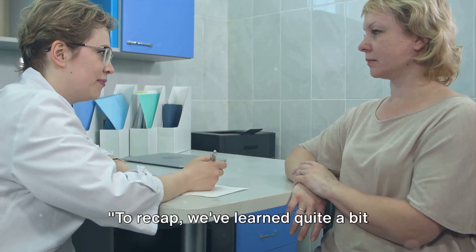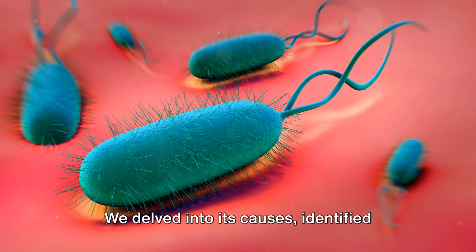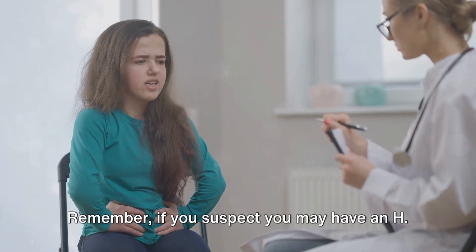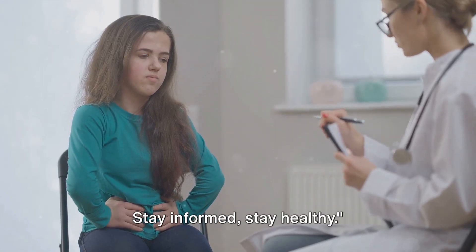To recap, we've learned quite a bit about H. pylori infection today. We delved into its causes, identified symptoms to look out for, and explored potential treatments. Remember, if you suspect you may have an H. pylori infection, don't hesitate to seek medical advice. Stay informed. Stay healthy.